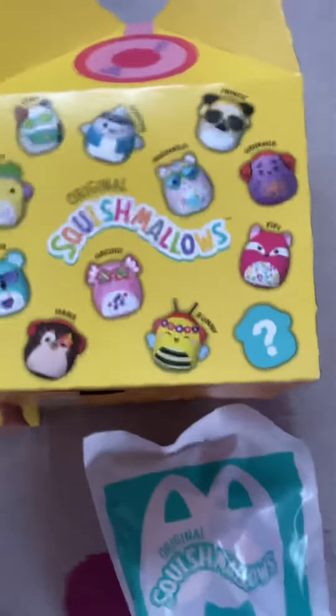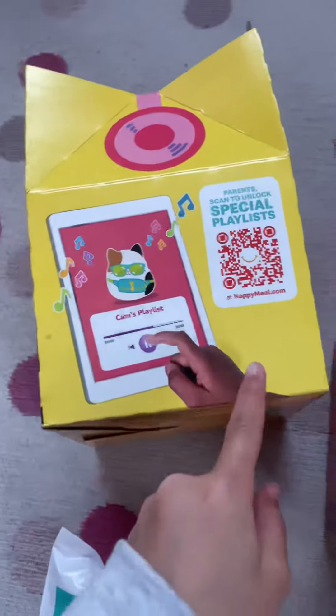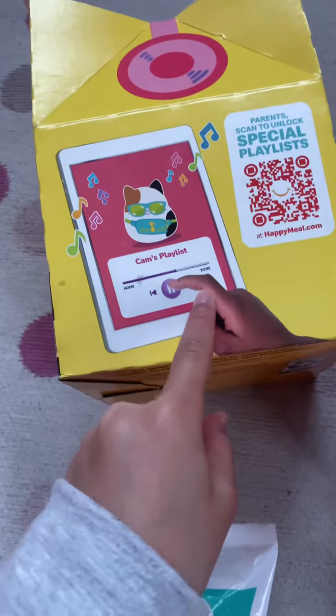So these are the ones you can get. You can look at all of them and see the names right now. Look at that little cute box. You can scan this QR code and then you can get a playlist from McDonald's.